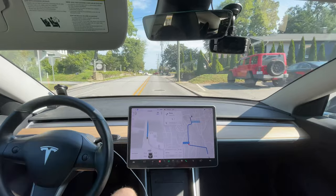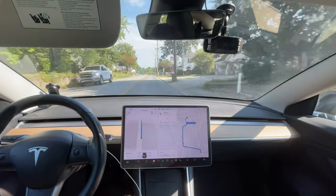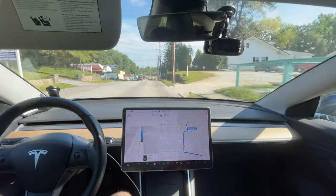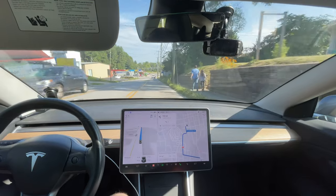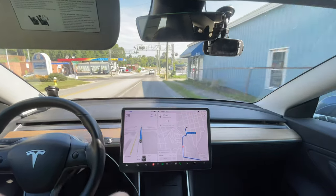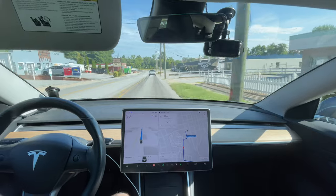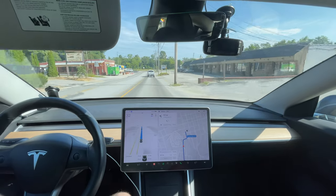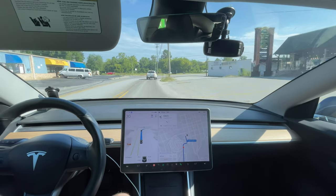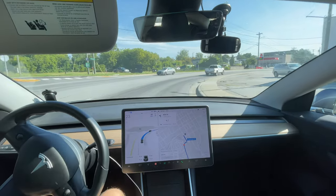We're just so close. If every two weeks one issue like that gets fixed, I'm going to have almost zero-intervention drives consistently. Give it a few months — boom — all my drives will be zero interventions within less than a year. I'll go from having regular interventions — not to be confused with disengagements; I have quite a few zero-disengagement drives — but zero-intervention drives are very rare for me, just because of the speed limit issues.